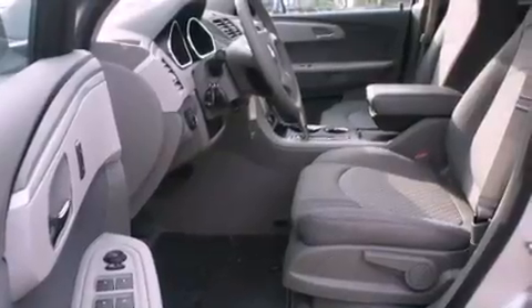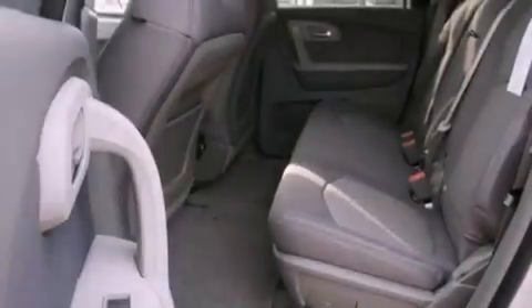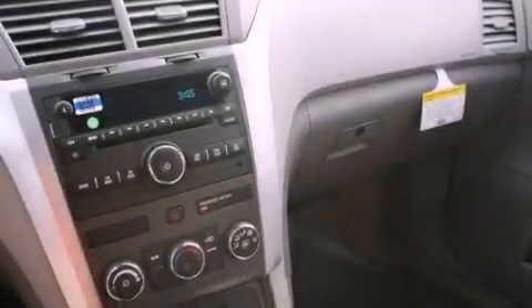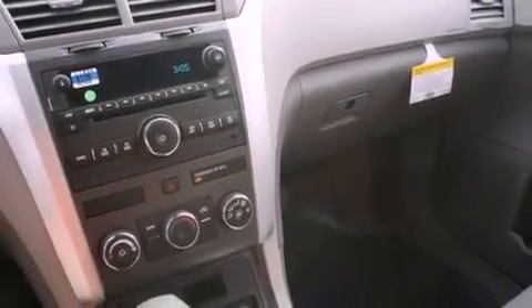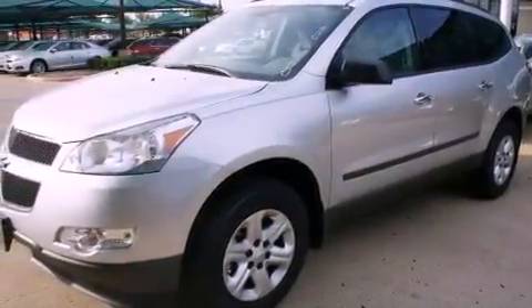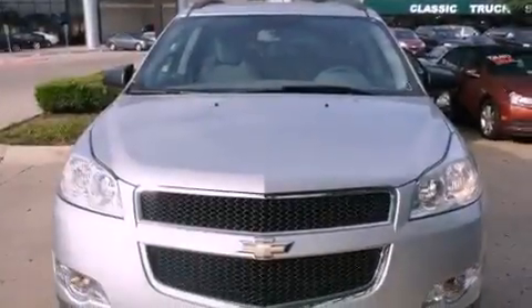The following features are also included: air conditioning with automatic climate control, cruise control, full power accessories, an illuminated driver's side vanity mirror, privacy glass, an anti-lock braking system, rear curtain airbags, rear seat childproof door locks, and a rear spoiler.